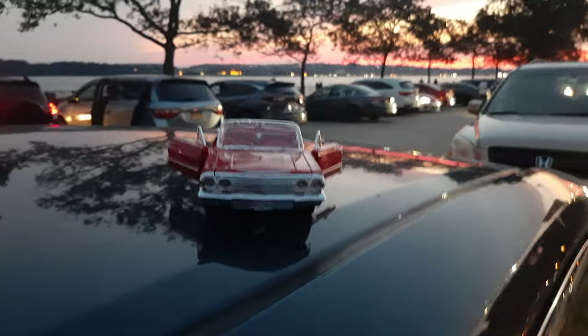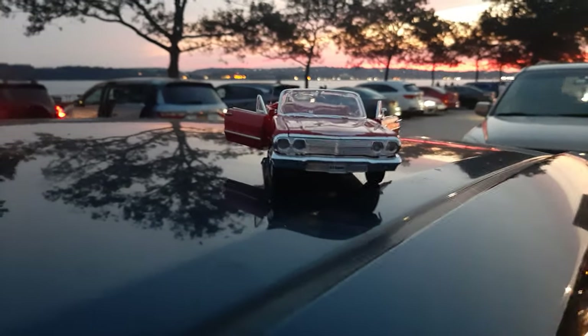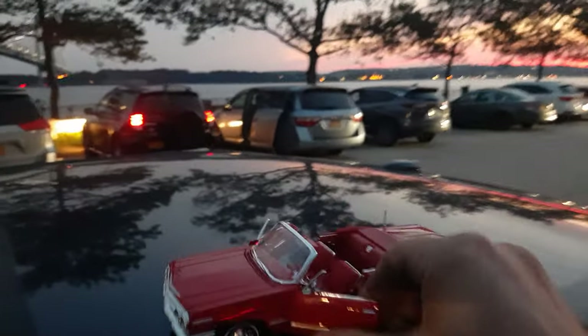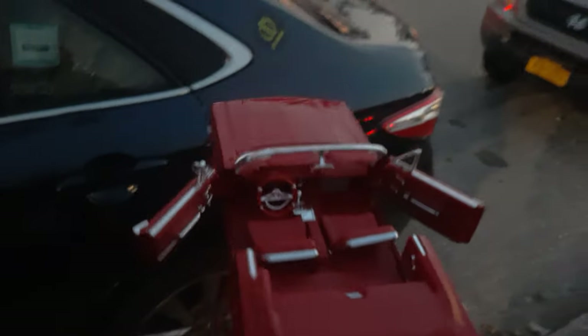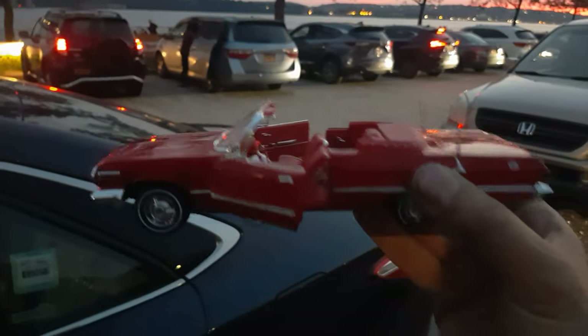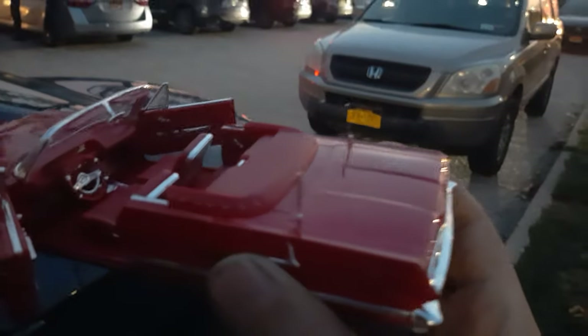It's only zero miles — nobody has ever driven this car. Everything works. You see the trim is nice, the paint is perfect, even the radio and the dashboard — everything is working. The antennas are working, everything is working.